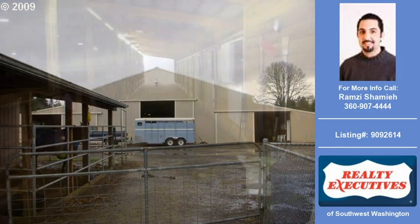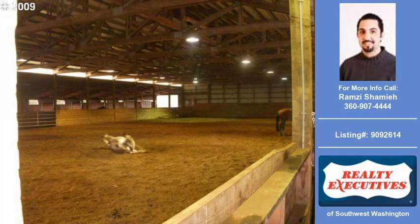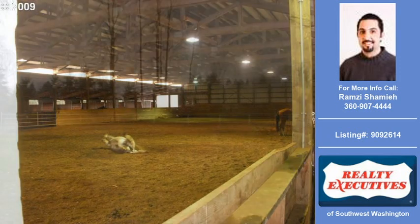For more information on this and other residential properties for sale in this area, contact the listing agent whose phone number is on the right. Thank you for viewing our real estate video, and we hope you enjoy the remainder of this property tour.